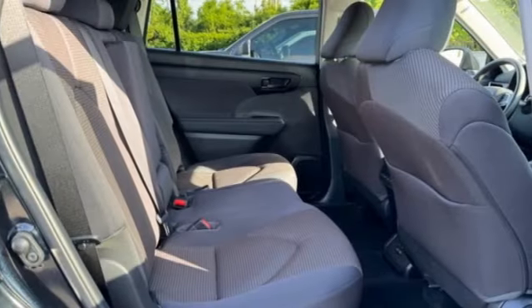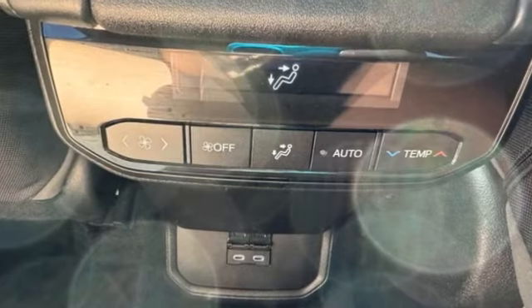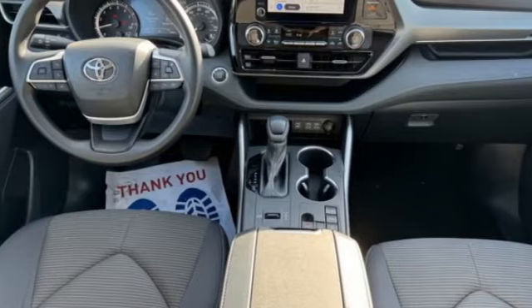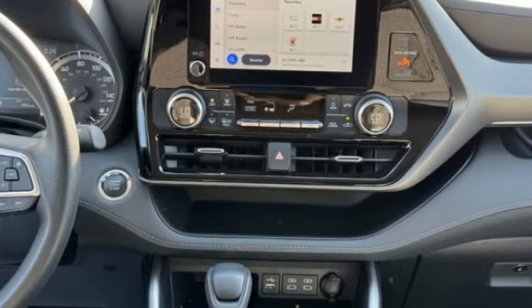This vehicle has less than 8,000 miles. Here are some of this vehicle's great options: turbocharged, heated mirrors, rear spoiler, brake assist, stability control, tire pressure monitor, daytime running lights, four-wheel disc brakes, front-wheel drive, privacy glass.